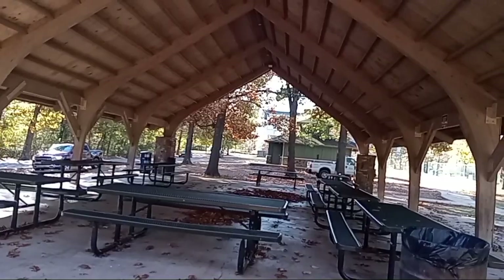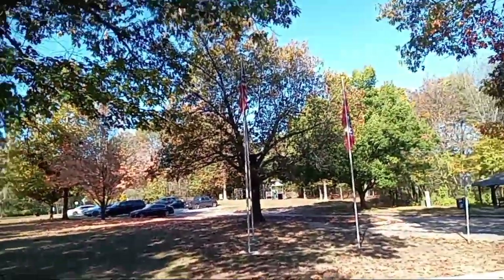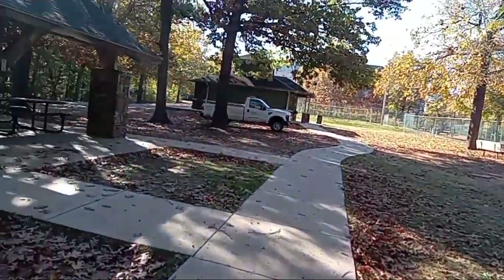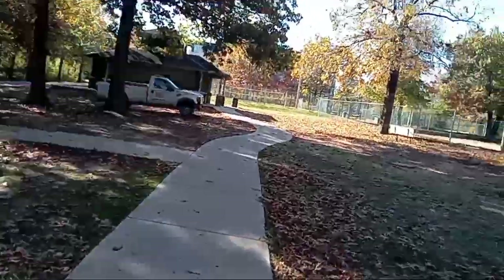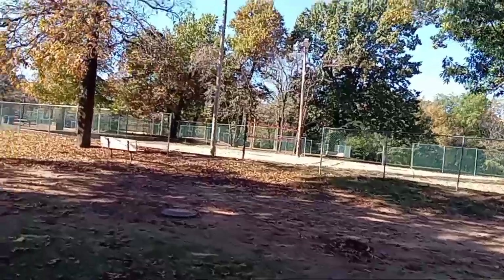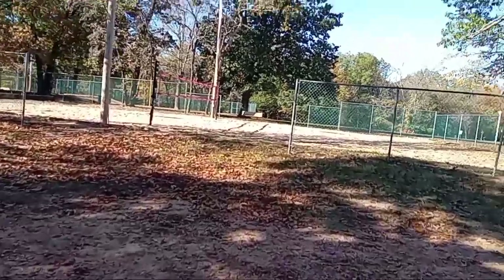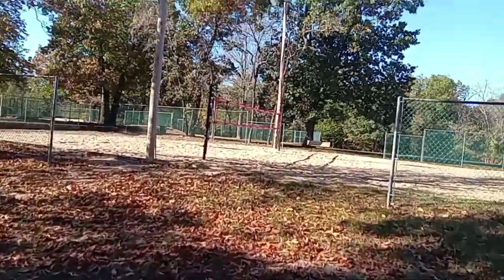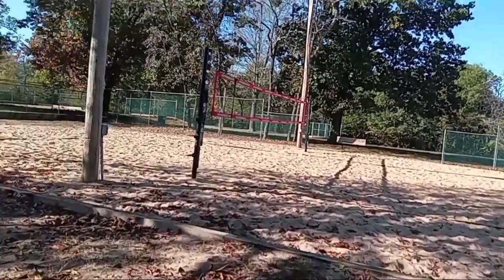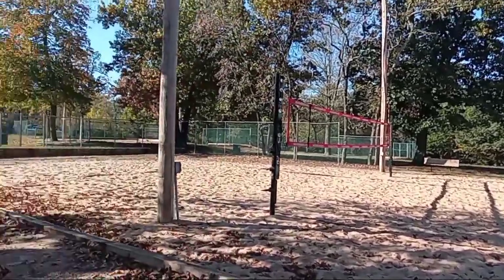Group parties, birthday parties — there's the grill, you can grill here. This is an awesome place to bring your family and friends if you're going to have a birthday party. Up here they have the restrooms and they also have a volleyball court. Let's walk over here and look at the volleyball area.